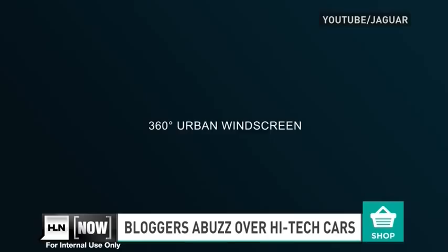People on Twitter are talking about new technology being revealed from Jaguar and Land Rover: a 360-degree virtual windscreen complete with transparent pillars and a navigation system called Ghost Car. Take a look.